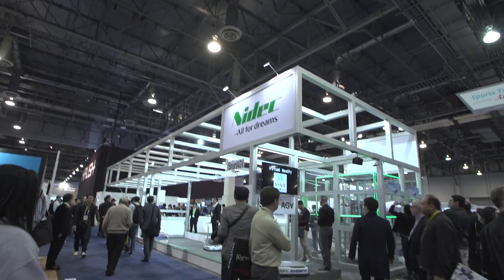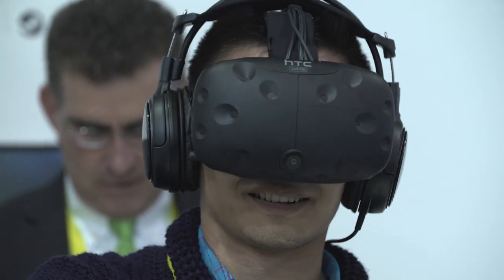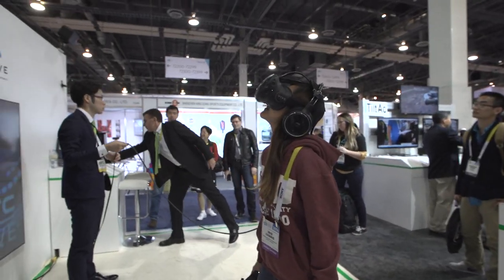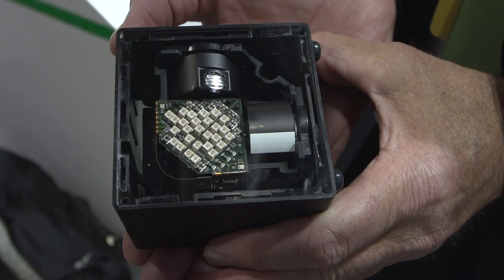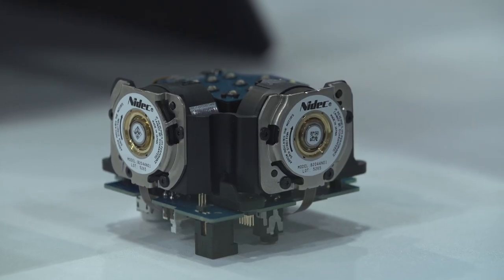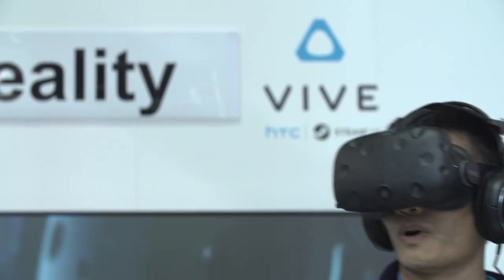I'm Dwight Sebald with Mita Corporation. We're here at CES 2016 demoing the Vive. We are very excited to be partnered with Valve and HTC on the hardware side. We are a large motor corporation that makes motors for the base station lighthouse system, which is basically a mapping system that allows the virtual space to be mapped via laser.